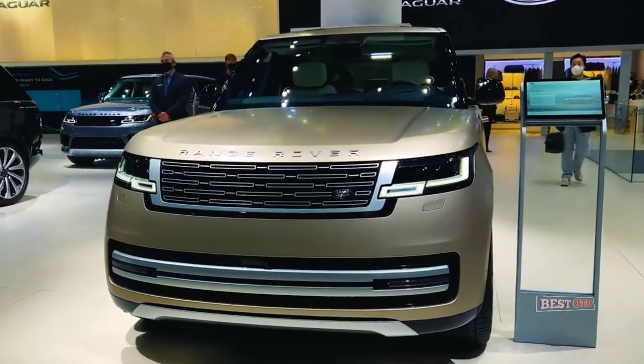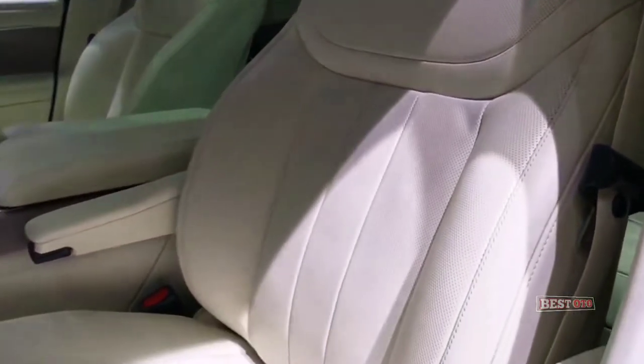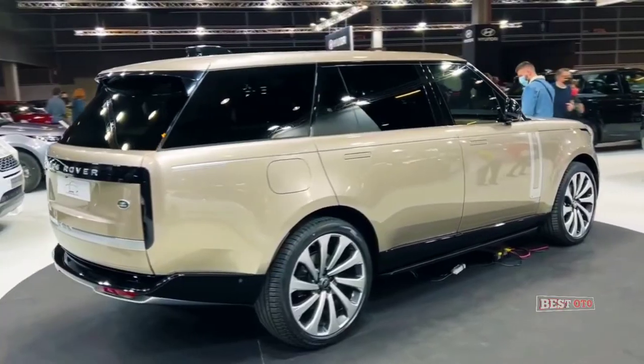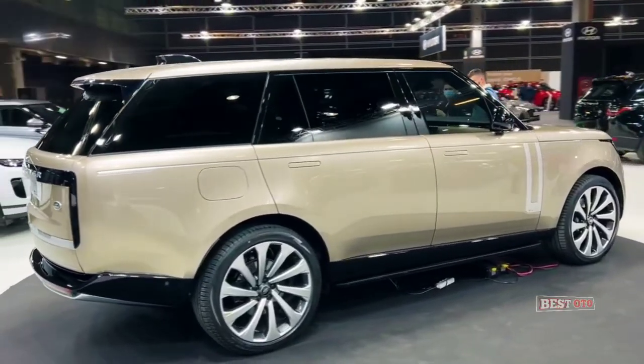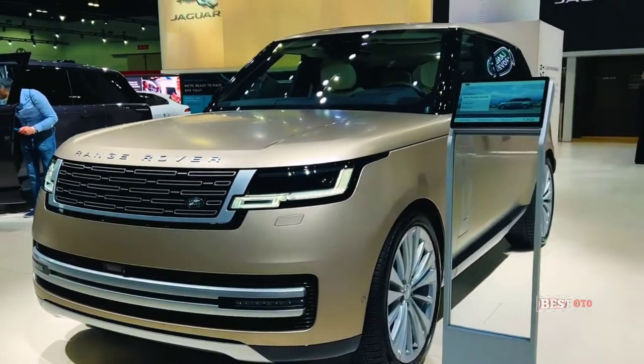Four years after the launch of the original Range Rover in 1970, the new Rangie has emerged with a choice of two wheelbases, three seating layouts, and four engine types, including the powerful 390-kilowatt BMW 4.4-liter V8 petrol engine.